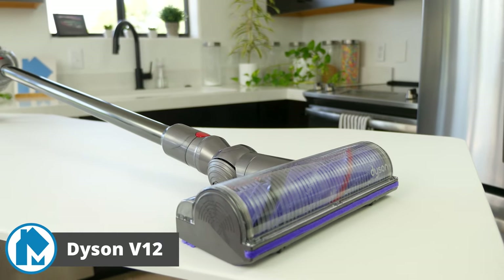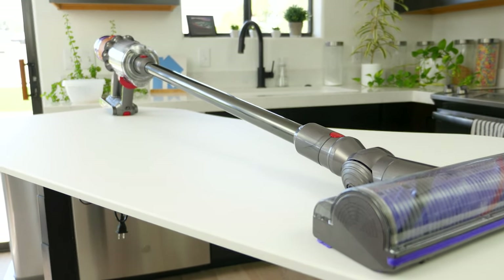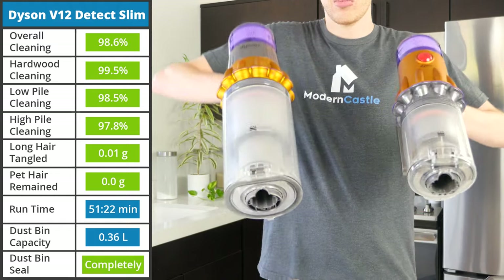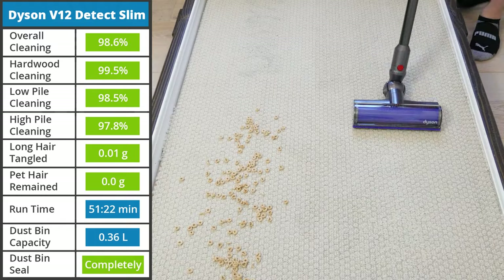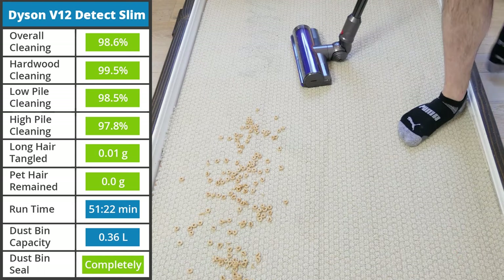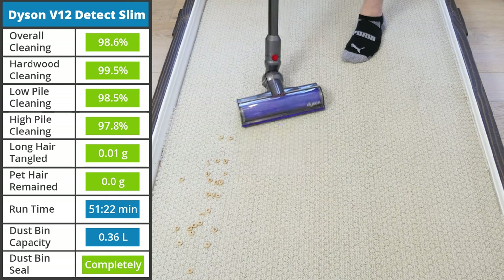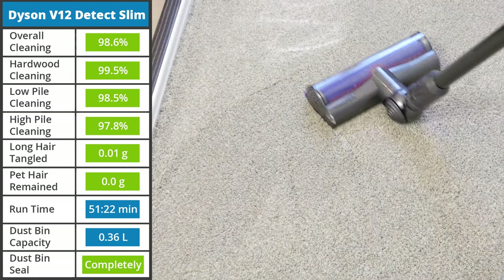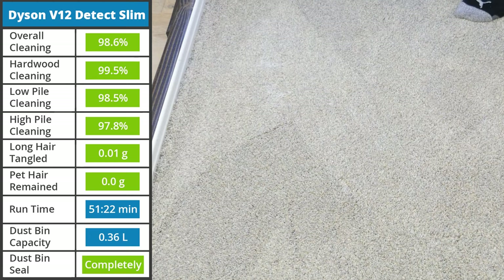It's hard to complain about any stick vacuum Dyson makes, and the same goes for the more lightweight Dyson V12 Detect Slim. It packs all the performance that the V15 does, but in a more maneuverable package. It has less suction at 150 air watts, but still had excellent cleaning performance, removing 98.6% of all debris. On both carpets, the V12 struggled slightly with sugar, only removing 95% of it from the fibers — though 95% is still the vast majority of the debris.